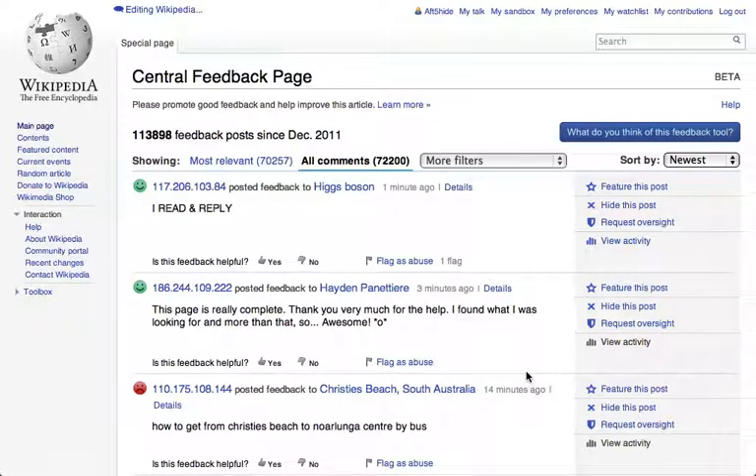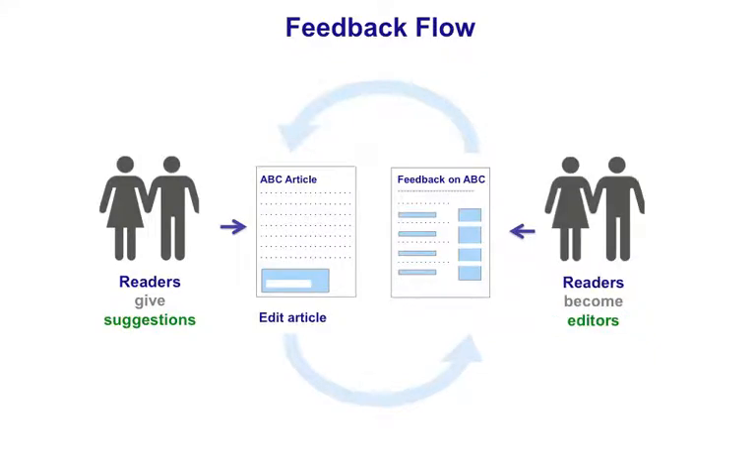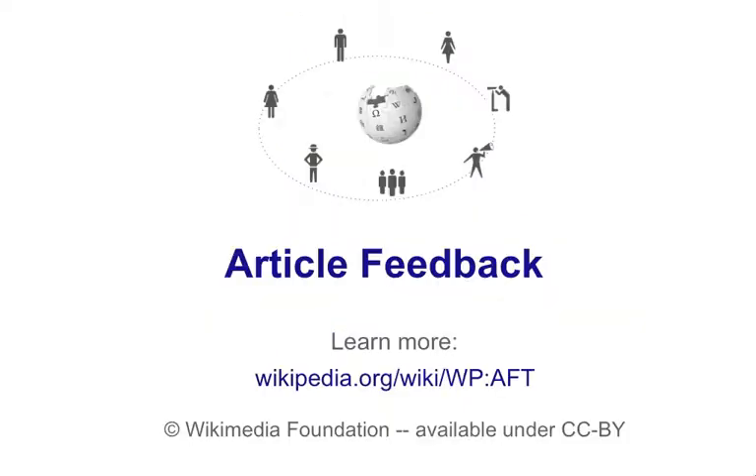So that's article feedback in a nutshell. For more information, click the Learn More link on any feedback page. Our research suggests that it's an effective way for Wikipedia readers to contribute to the encyclopedia, and it also helps editors improve articles based on that feedback. Most importantly, it engages readers to become editors over time. We hope you'll find this new feature useful. Enjoy!